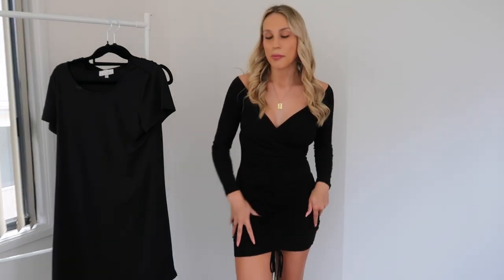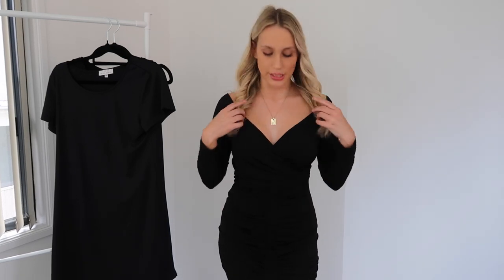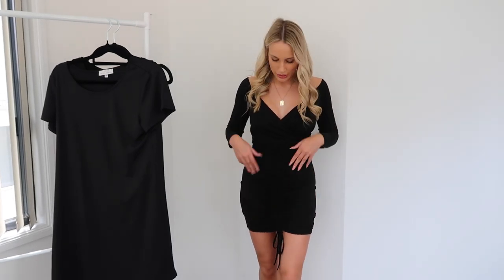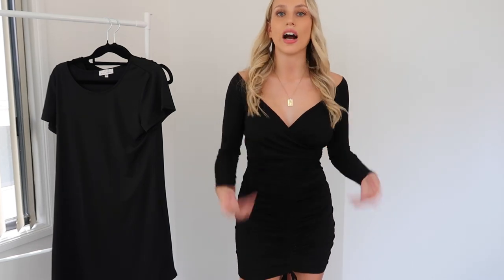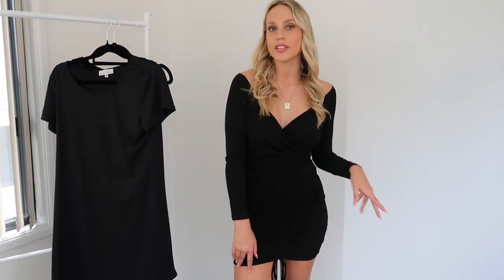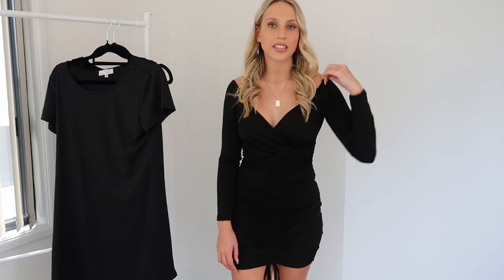I'm not 100% sure where this dress is from but I'm so obsessed with it. It's a long sleeve - I don't have any dresses like that so far - with a nice deep V-neck that crosses over and a big scrunch down the middle so you can make it shorter or longer. It looks so nice. I feel like this is great for a night out in winter when it's a bit colder, because the sleeves are actually quite warm. Definitely a night-out kind of vibe.